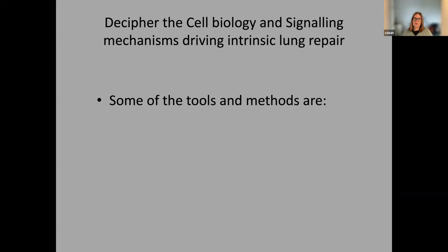What we really wanted to be able to do is decipher the cell biology and the signaling mechanisms driving intrinsic lung repair. Because we know there are very many parallels between the signals that drive lung development and those that can also drive lung repair, that's the emphasis in our lab. Can we interrogate factors important for lung development, see what their role is in repair, and may those factors be possible to use to enhance regeneration and repair in the lungs to treat disease?